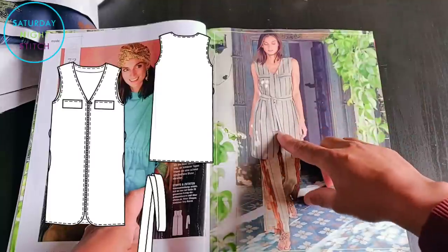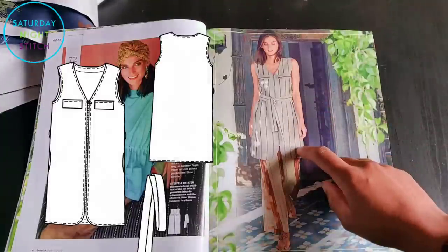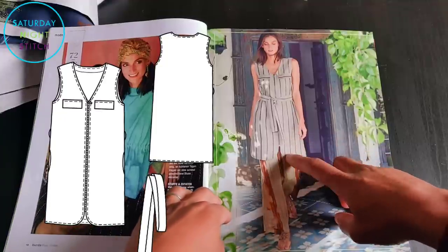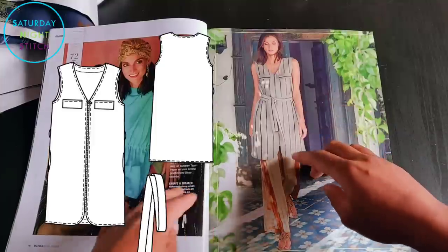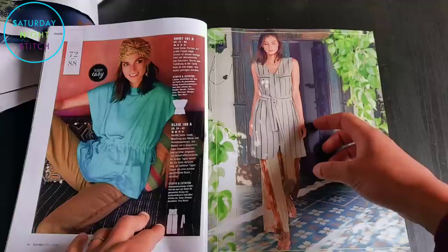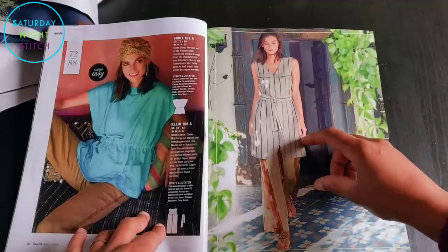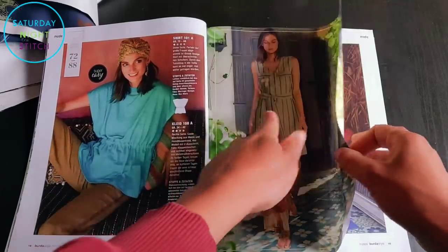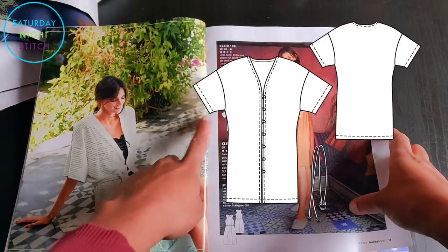Then there's a zip-up cardigan — a long one. She's wearing it as a top here, but personally I would love this as a vest that I put over jeans and T-shirts with deep pockets on the side. It's got some ornamental pockets which are useless — why have ornamental pockets when you can have nice deep useful ones? I'd make it in a linen canvas. This one has potential.